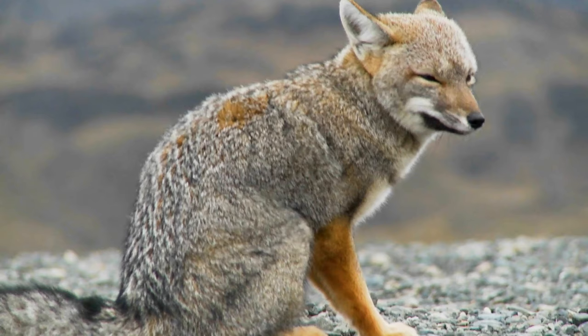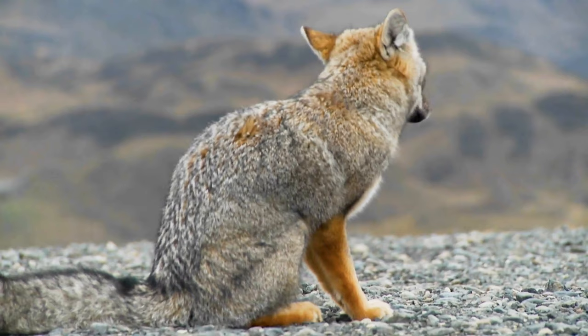Foxes have a very strong sense of hearing. They can even hear a small sound from up to 40 meters away.